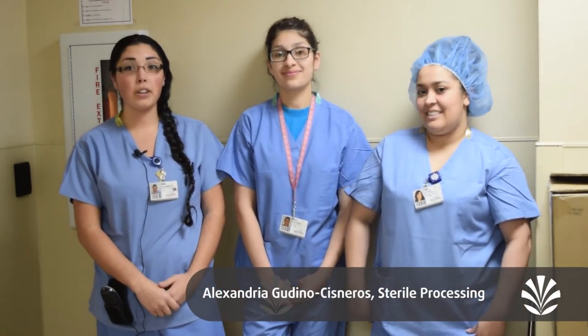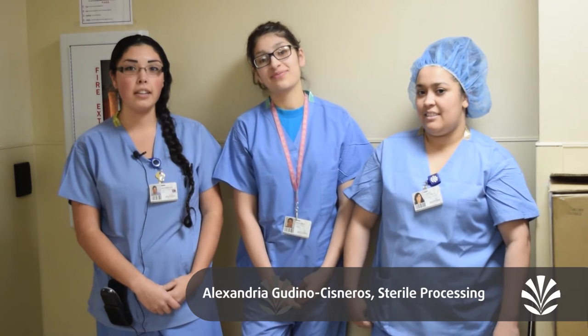We promote patient safety through all of our steps in sterile processing, from soiled instruments all the way to clean, from the first point of contact with patients to the last, including equipment as well.